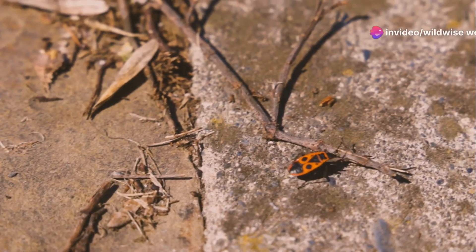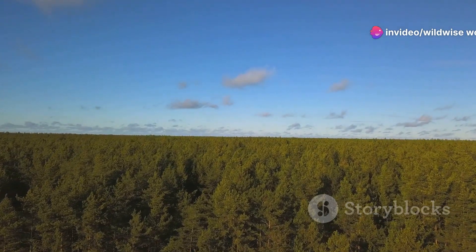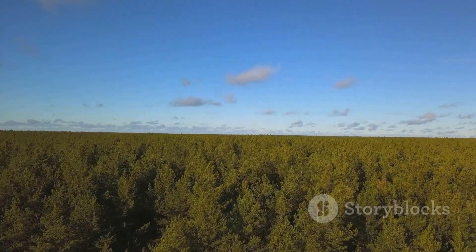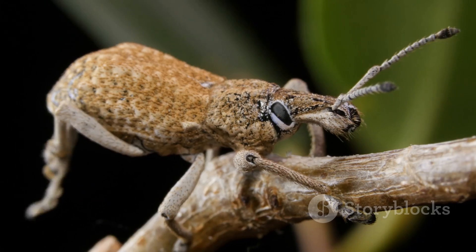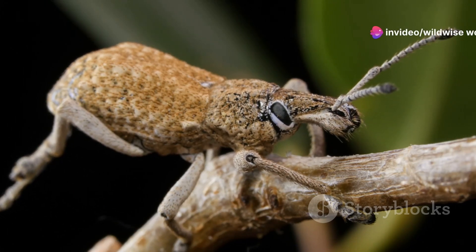Despite its strength and resilience, the Hercules beetle faces a growing number of threats, many of them human-induced. Deforestation, driven by logging, agriculture, and urban sprawl, is rapidly shrinking the beetle's rainforest habitat. This loss of habitat is a major threat to the beetle's survival.